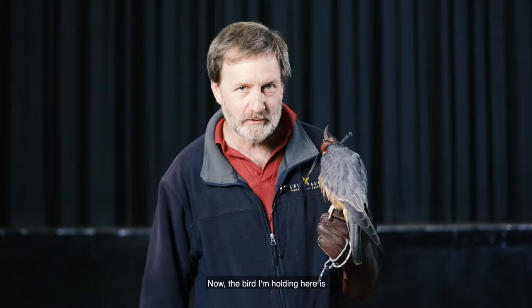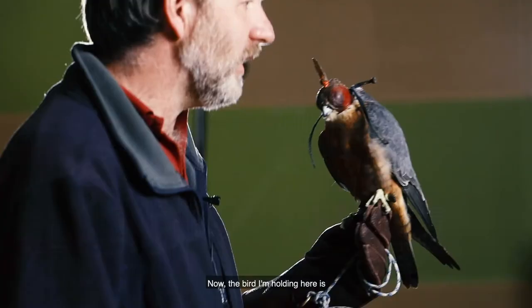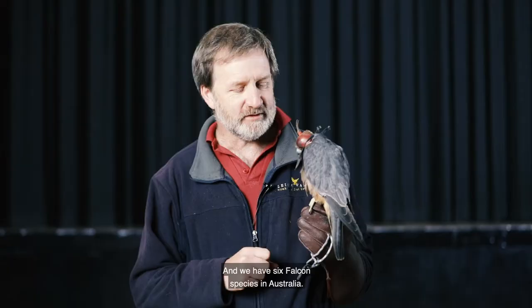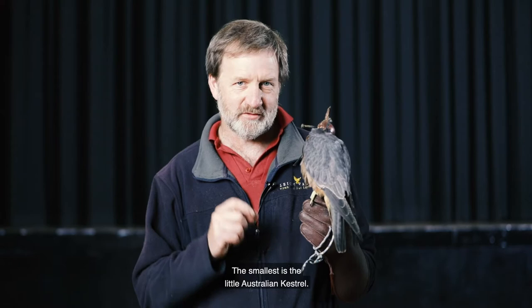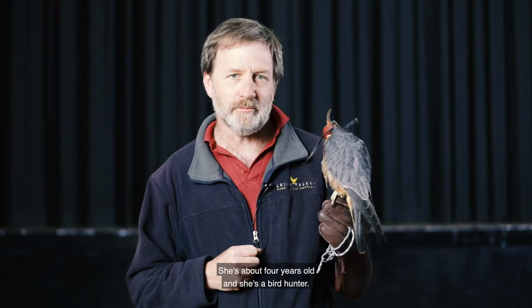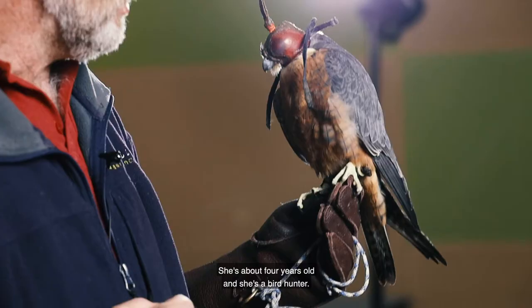Now the bird I'm holding here is, as you can see, a much smaller bird than the wedge-tailed eagle. She's a species of falcon and we have six falcon species in Australia. The smallest is the little Australian kestrel and I'm going to talk about that bird a little more very shortly. But first of all, this bird here is an Australian Hobby. Her name is Pickle and she's a female. She's about four years old and she's a bird hunter — one of the top guns of the bird world. Falcons are very much adapted for speed, high-speed flight.